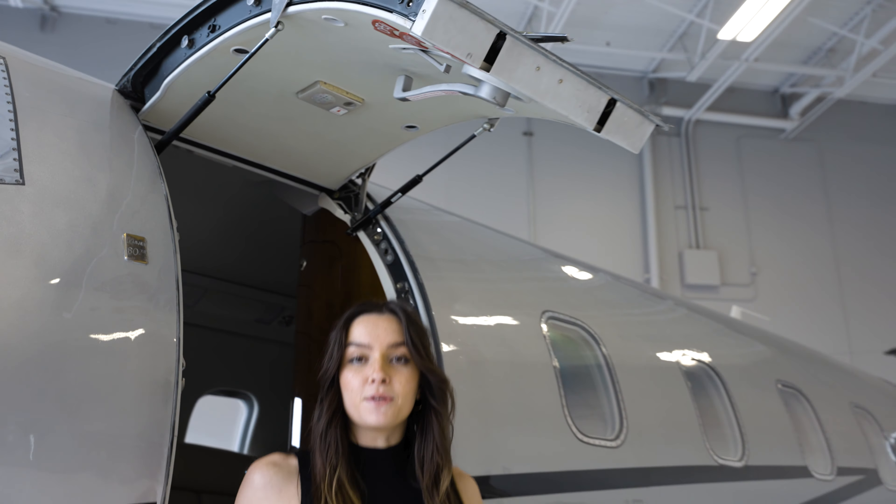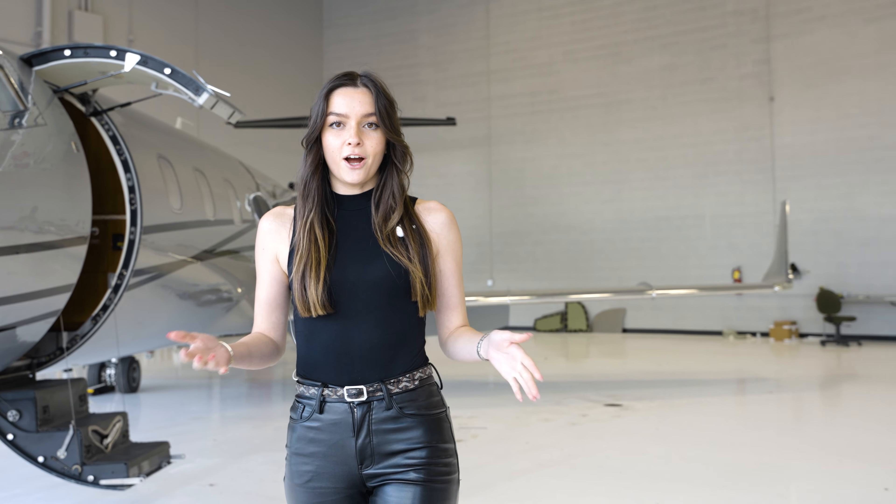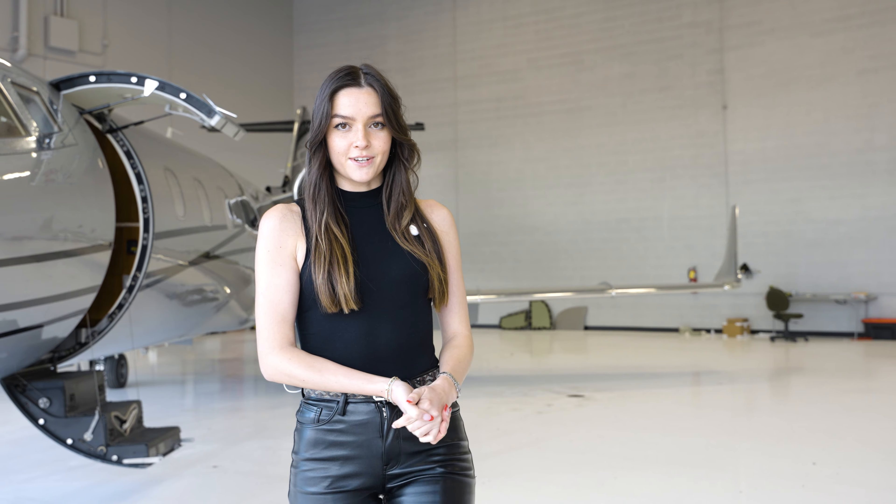If you're in the market for a beautiful business jet, this 2008 Learjet 60XR is now available from Luxury Aerial Collection here in Scottsdale, Arizona. As always, like, comment, subscribe, and stay tuned for the next video.